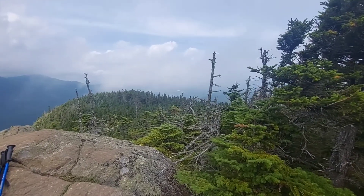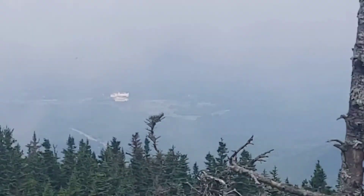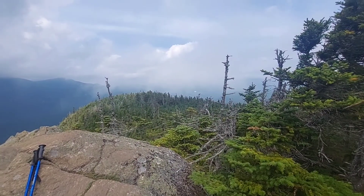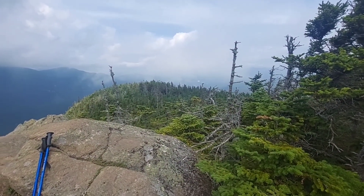I don't know if you can see this, but way off in the distance there's a building — I don't know if that's one of the huts or something else. But I'm heading that direction, so maybe that's where I'm headed. I've got three miles to go to the next hut, and that might be about three miles away. Good place from here anyway.